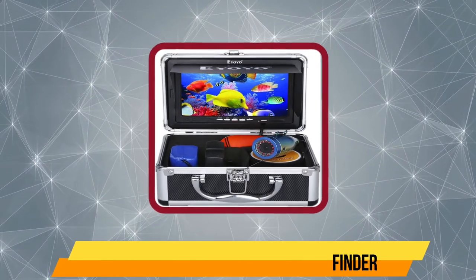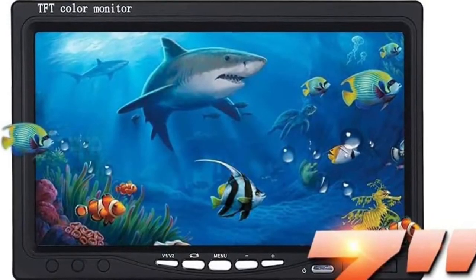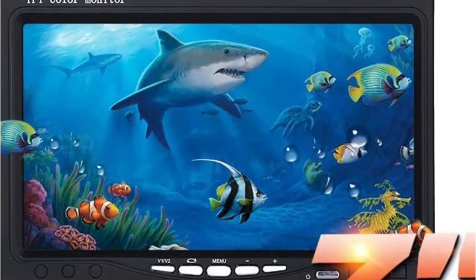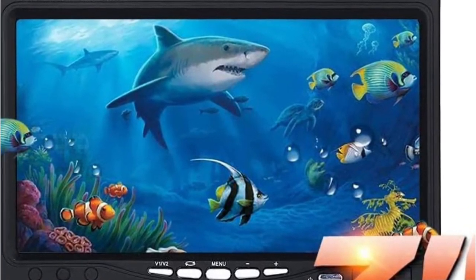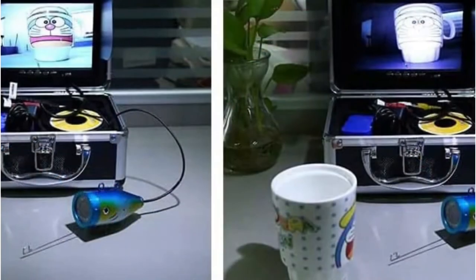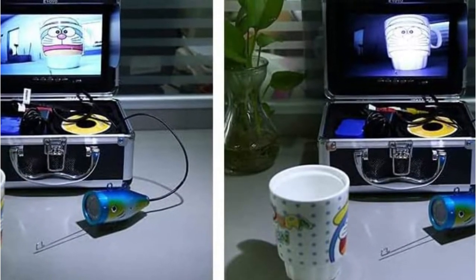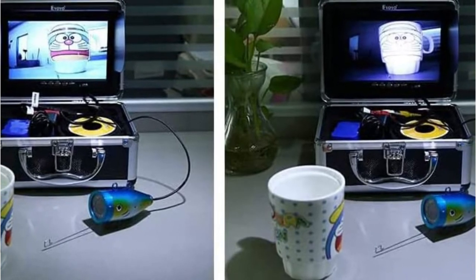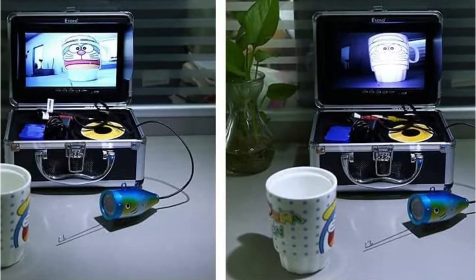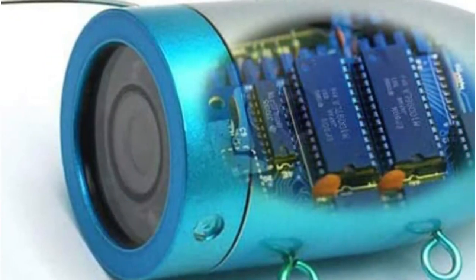Our last choice is the IO portable LCD monitor fish finder. The IO brand is highly popular for selling a wide range of underwater fishing cameras. In this underwater fishing camera kit, you get a large 7-inch 800x480 pixel display that offers a live feed from the camera. The camera also has 12 pieces of infrared lights at the front, so it captures fine details even in dark underwater environments.